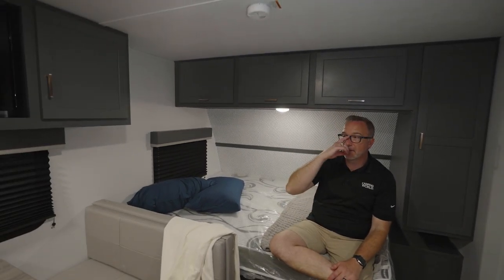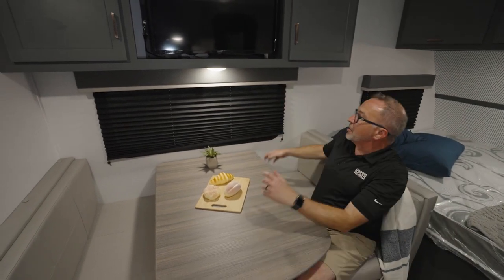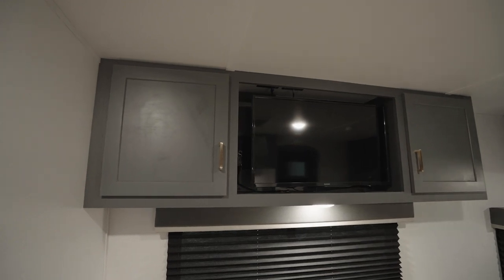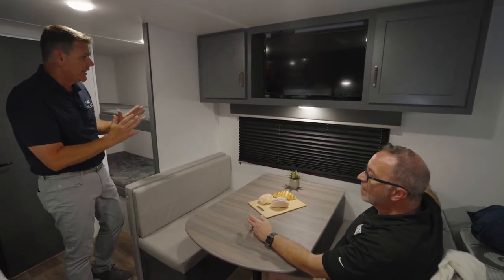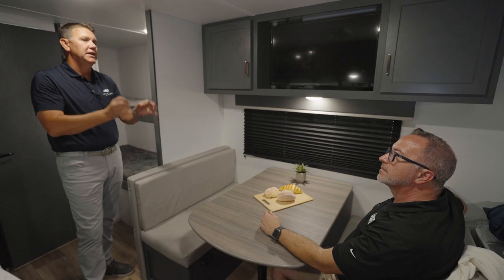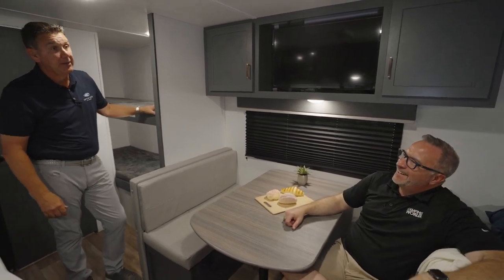Instead of a jackknife sofa against the wall, we've got a full booth dinette. I've got the pleated shade, wood valance, an inverted outlet, and a TV up top — TV comes standard with every 1700 BH. You've got extra storage beside the TV. And one of the little things you learn after owning your first camper: every single window in this unit is ventilated, so you can get those nice cross breezes, plus the pleated shades add privacy.